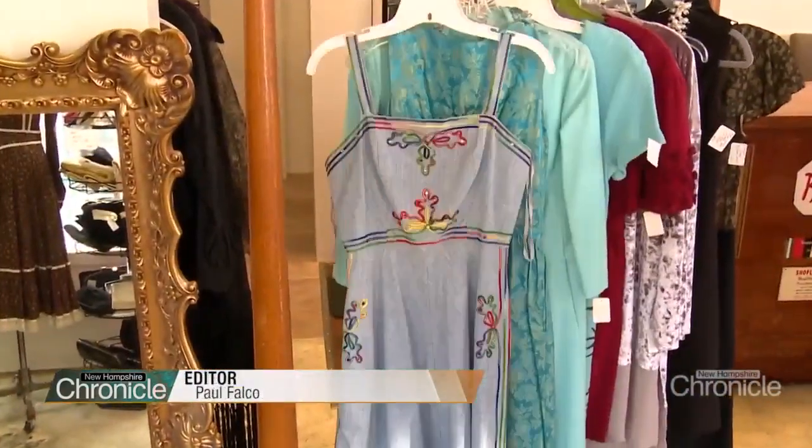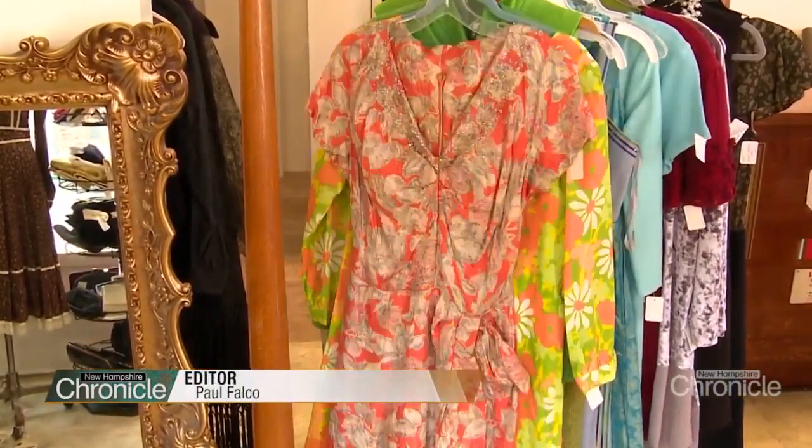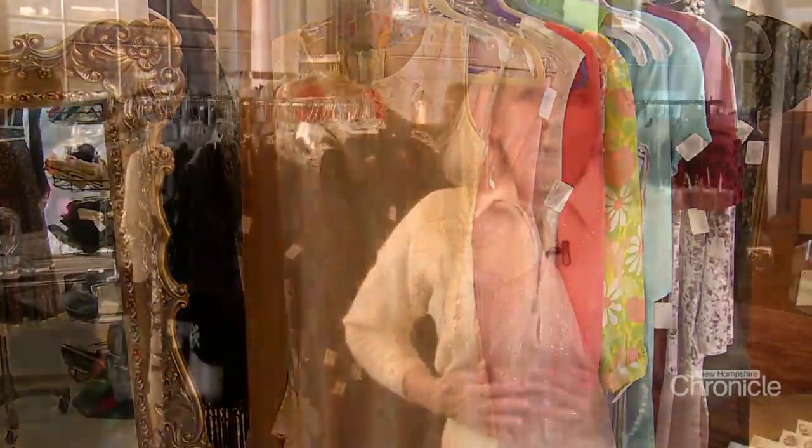Precious finds and fashions spanning the decades can be found here in Nashua. I am a girl that loves glitter and it was here in the shop and I decided it must be mine. Good chance you're not going to find another piece like it.